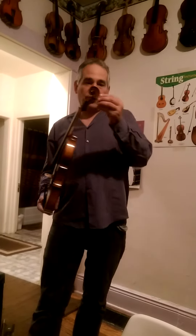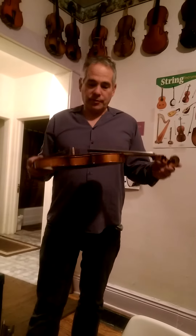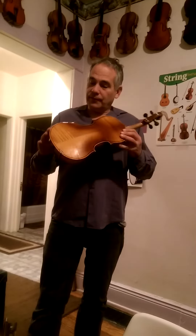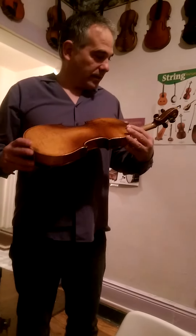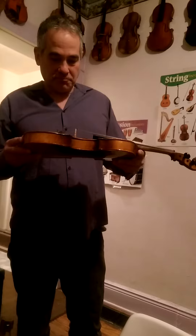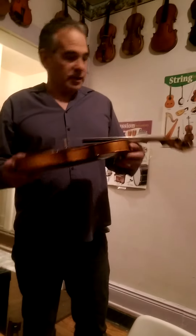Nicely cut scroll. Fine-grained European spruce top. Very gently flamed maple ribs, back, neck, and scroll. Original ebony parts.